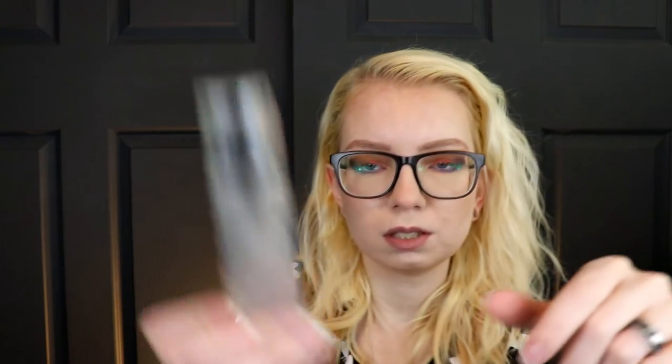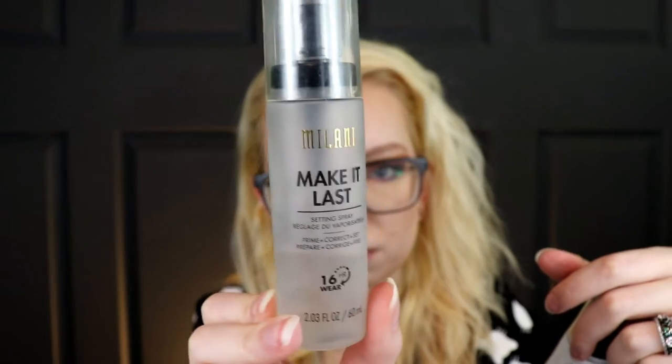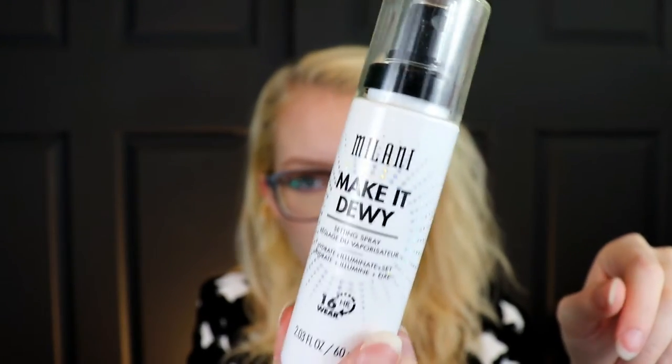All right, the next one I'm going to talk about is Milani. I used to use a lot more of their products — some lipsticks and their eyeshadow primer, which is worth checking out. I have a couple of their setting sprays. They make the Make It Last — I clearly like it because it's almost finished — and then they have the Make It Dewy. The Make It Dewy is a pretty good name because it makes it look like you've just been drenched in something. If you want a really dewy finish or that glass skin kind of look, I would definitely go for that one.